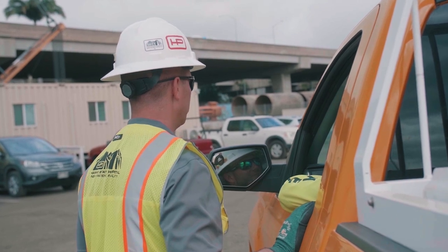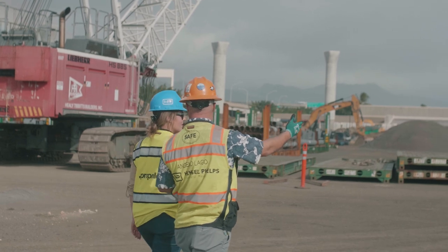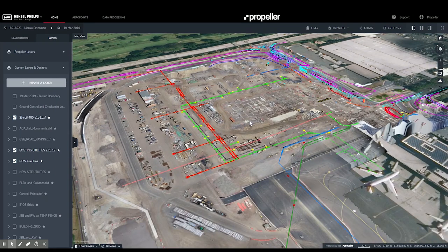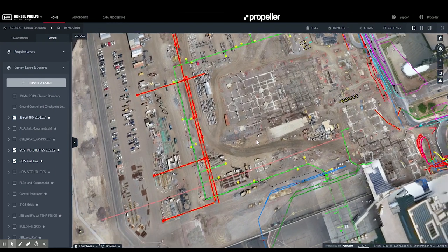We had three or four very large unforeseen utility conflicts. We had a 16-inch water main coming through the site that was in the wrong location, and the main power feeds for the airport coming through the site — they were also in the wrong location. We used it to identify some of those impacts, and we basically had the drone snapshots and overlays of where the existing utilities used to be versus where they ended up being, plus a track record over several months of progress in areas being held up by certain utilities.